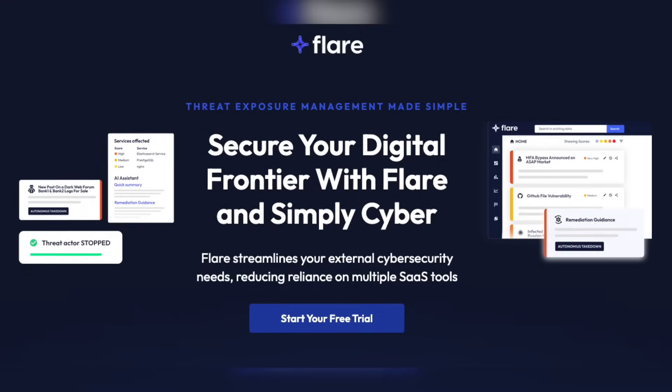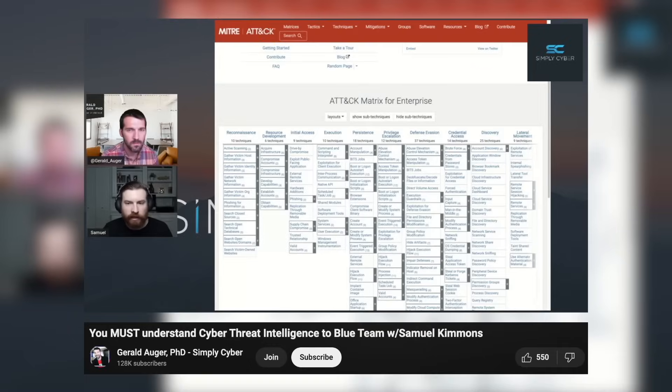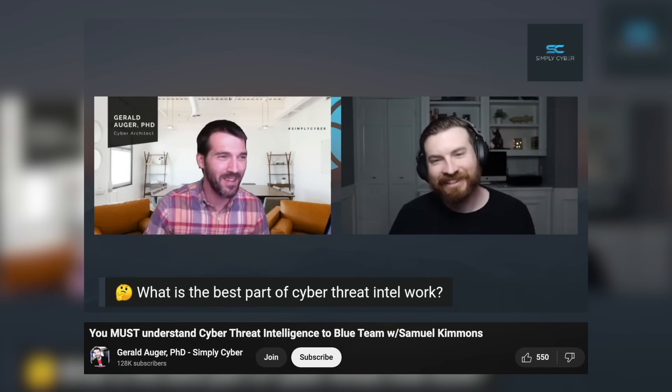Flare.io isn't just a tool — it's a comprehensive solution for cyber threat intel, digital risk protection, and external attack surface management. Shout out to Flare.io for sponsoring the video, but the thoughts and opinions are my own, and my opinion of the product is I love it. If you're looking to streamline your cybersecurity efforts and strengthen your defenses, give Flare.io a sniff — check it out at the link on screen and in the description. If you want to learn more about cyber threat intel analysis as a career field, go check out this video with Samuel Clemens. I'm Jerry from Simply Cyber. Thanks for watching, and until next time, stay secure.